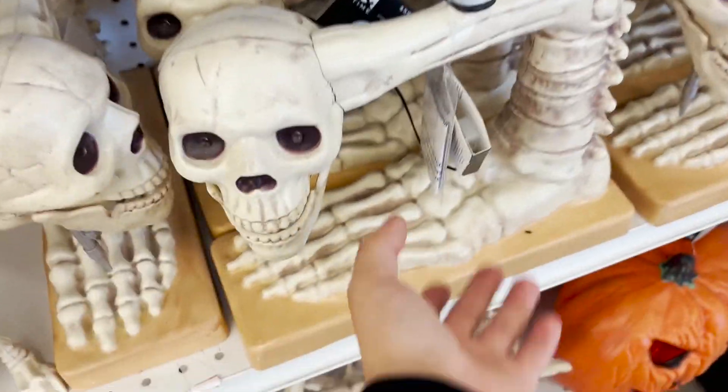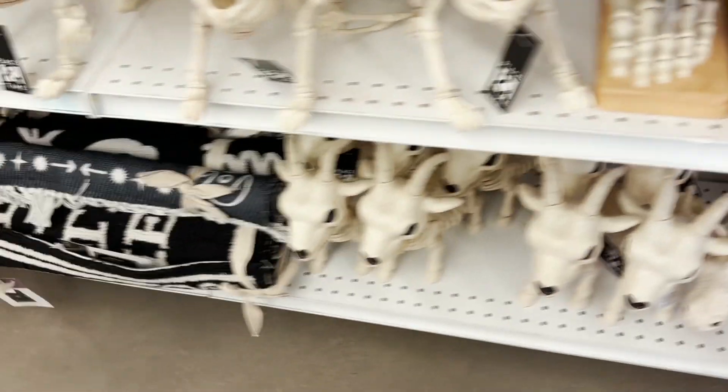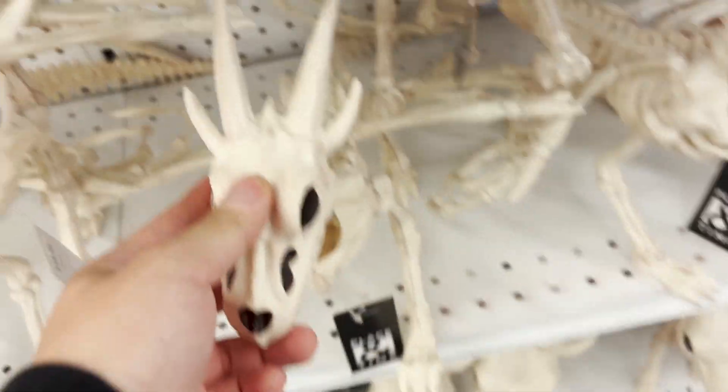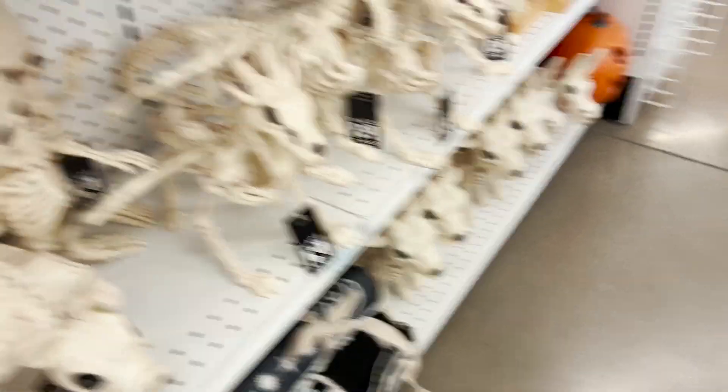They have a sewing machine. They also have a dragon over there, like at Michael's — I saw one. But this one doesn't do anything, and the one at Michael's did do something. Like, it talked and lit up.